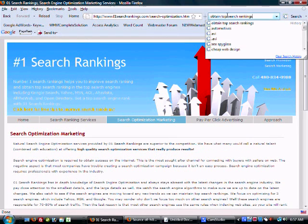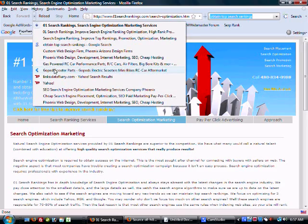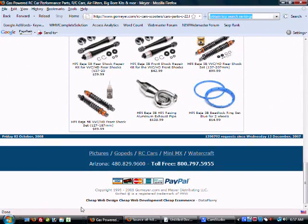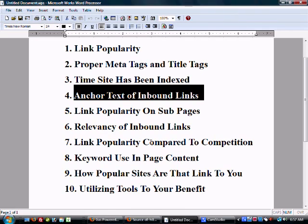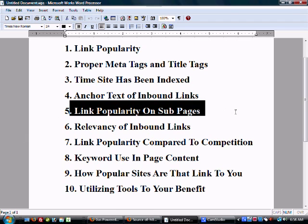Next is anchor text of inbound links. Anchor text is the wording within the link pointing to your site. On the site I showed earlier, you can see: 'cheap web design' — that's anchor text; 'cheap web development' — that's anchor text; 'cheap e-commerce' — anchor text. You want to put your main key terms in the links pointing to your site, and you want to switch it up. Don't always use the same anchor text so you don't look like you're just spamming the same link across the internet.